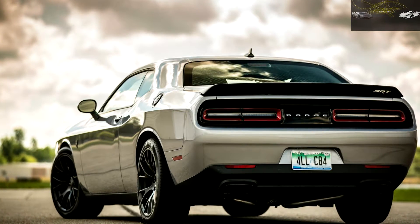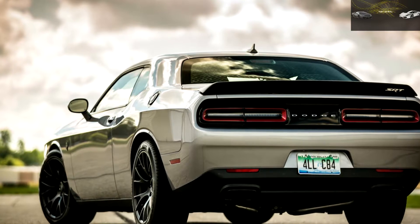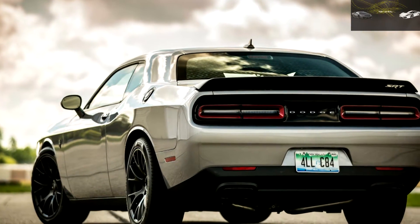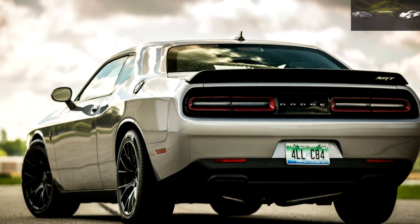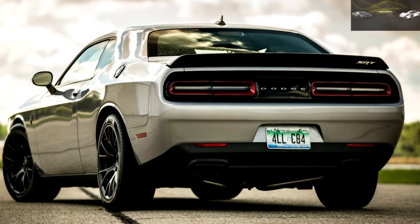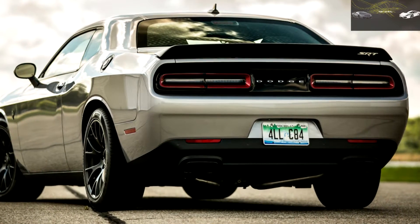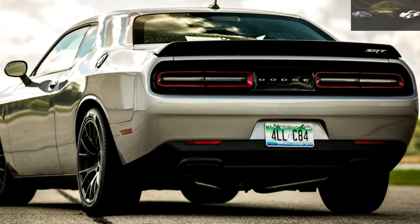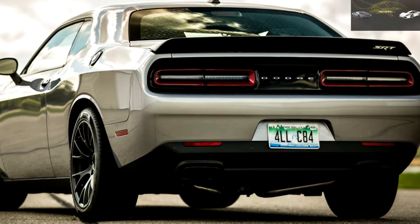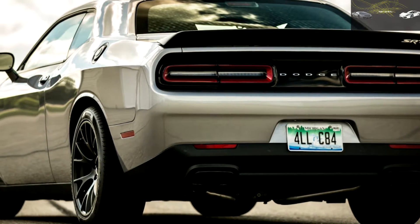The Hellcat's skid pad performance of 0.92G is nothing to scoff at, but both our long-term Ford Mustang GT and Chevrolet Camaro SS posted better figures — 0.94G and 0.98G — and we expect the forthcoming Mustang Shelby GT500 and Camaro ZL1 will generate even more lateral grip, in no small part because they're lighter cars. Thankfully, when the Hellcat's tires lose traction, they tend to do so predictably.